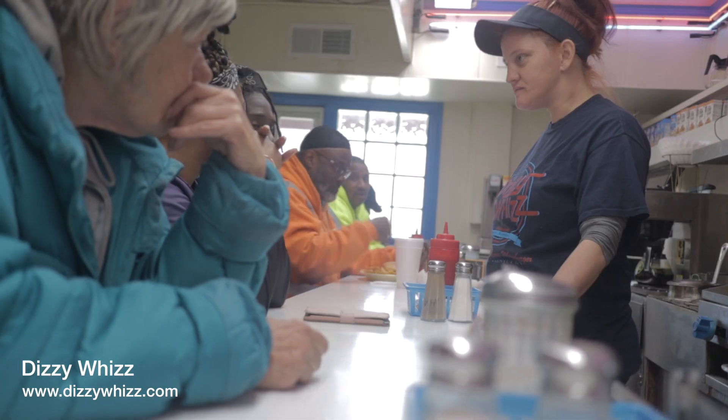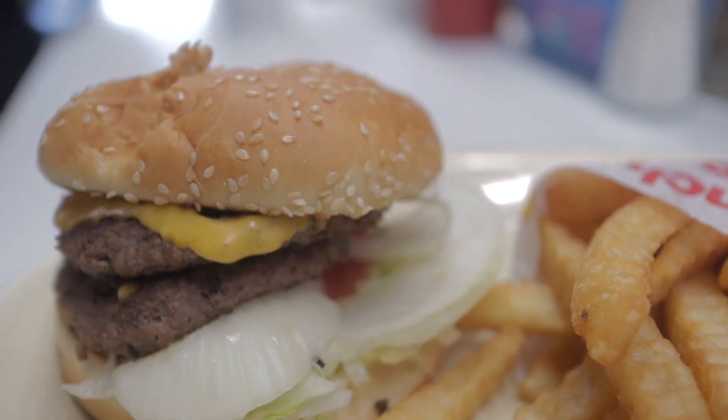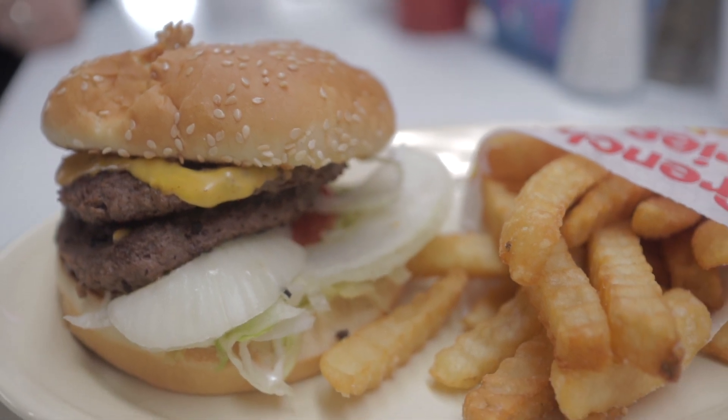Just a few blocks into town is Dizzy Whiz, home to the famous Whiz Burger since 1947, and we can confirm it's worth trying.